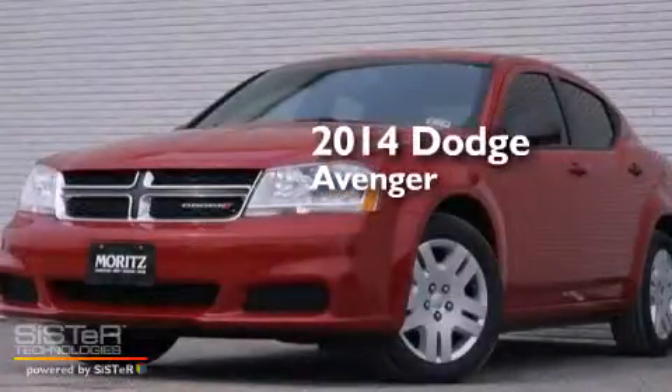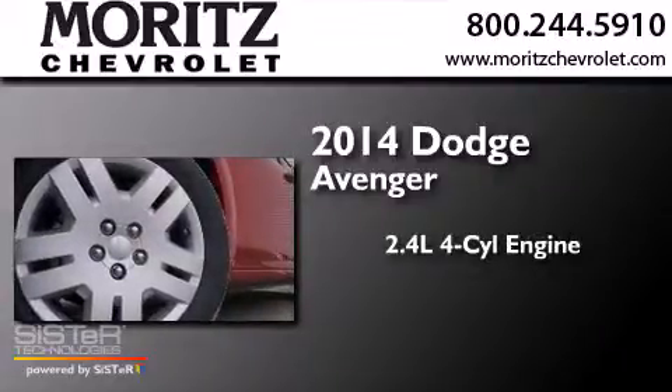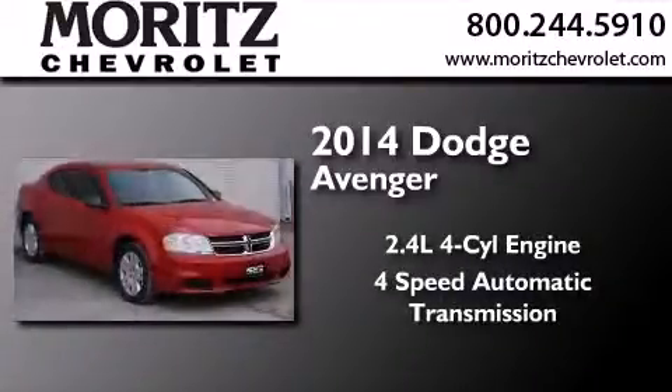This is a brand new 2014 Dodge Avenger. It features a 2.4-liter 4-cylinder engine and a 4-speed automatic transmission.